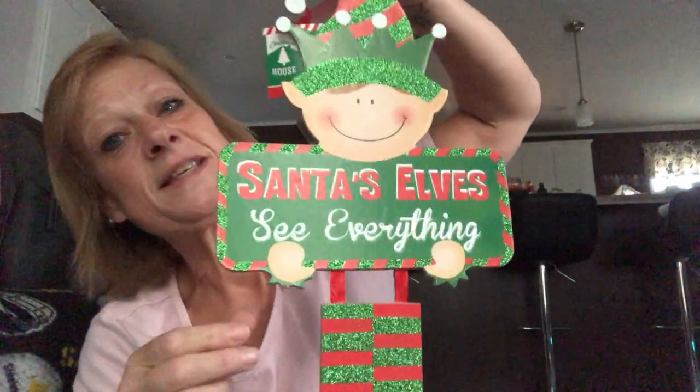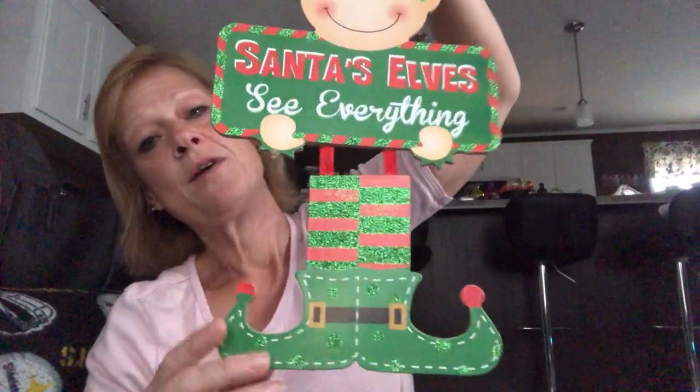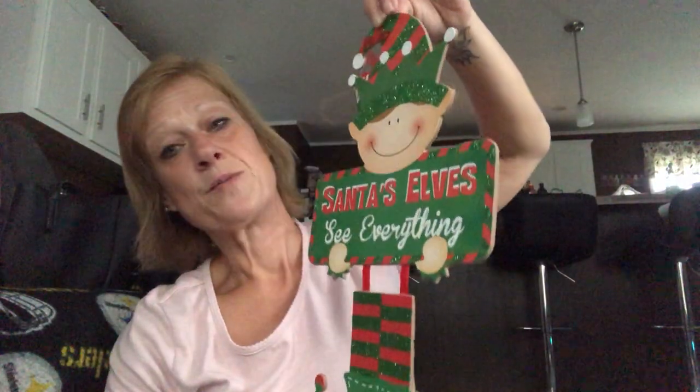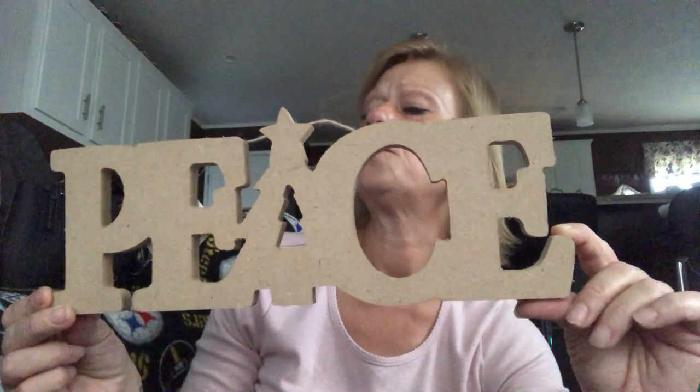Along with my elf collection, I found this 'Santa's Elves See Everything' piece imported by Greenbrier. You could DIY it, but I think I like him just as he is and I'll probably hang him on my wall or in my big Christmas tree. I also found one of the big thick wood piece signs I can DIY — I have a couple of ideas for where to display it, and I'll share that with you once it's completed.